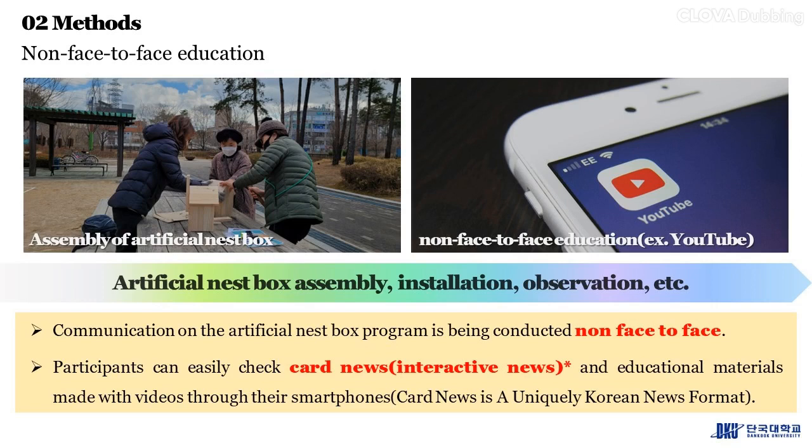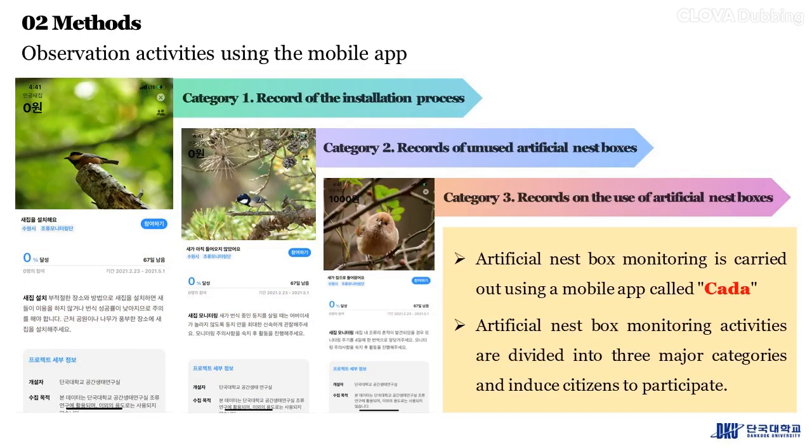Non-face-to-face education and communication on the artificial nest box program is being conducted. Participants can easily check card news and educational materials made with videos through their smartphones. Artificial nest box assembly, installation, and observation are carried out using a mobile app called Kata.